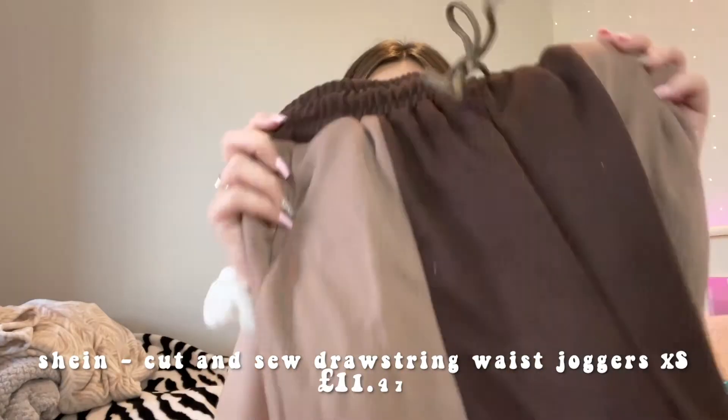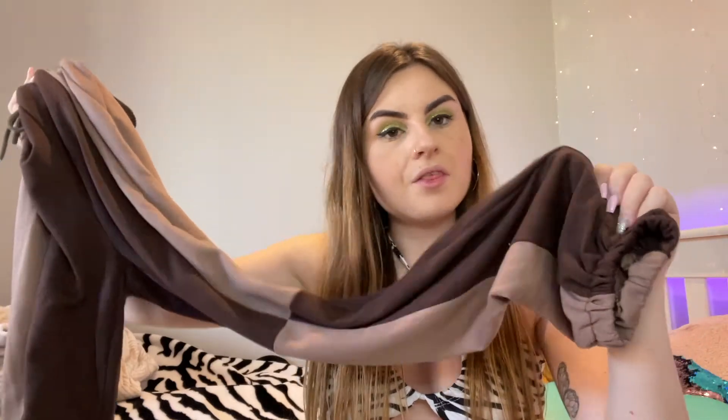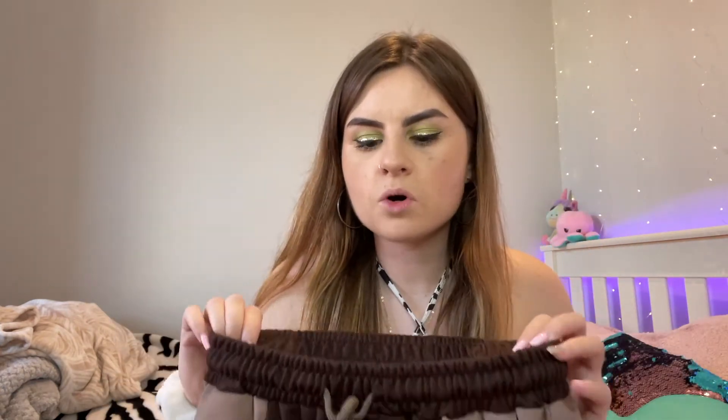Last but not least, I also got some joggers - because when do I not buy joggers in a haul! These are brown patchwork joggers in two different shades of brown, elasticated on the bottom and waist. Really cute, giving me massive autumn vibes. Quality is really good, I don't think they'd be see-through. I think most of the stuff I got was a size small. You can chuck joggers on any time at uni, whether lounging around the house, going to a lecture, or a library day.